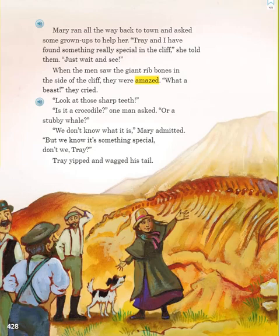Mary ran all the way back to town and asked some grown-ups to help her. "Trey and I have found something really special in the cliff," she told them. "Just wait and see." When the men saw the giant rib bones in the side of the cliff, they were amazed. "What a beast," they cried. "Look at those sharp teeth. Is it a crocodile," one man asked, "or a stubby whale?" "We don't know what it is," Mary admitted, "but we know it's something special, don't we, Trey?" Trey yipped and wagged his tail.